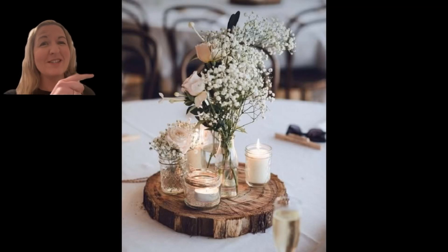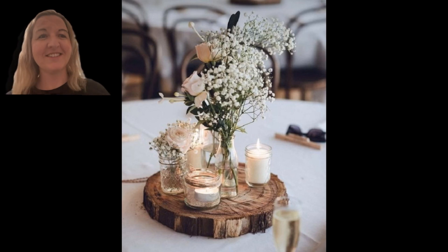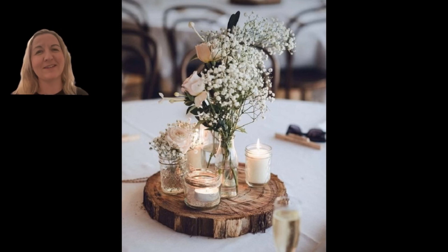Want to know why this photo is not the real deal? Stick with me and I'll tell you why. Welcome to my YouTube channel. My name's Jack Barton and I'm here today to talk to you all about centrepieces and the real deal.